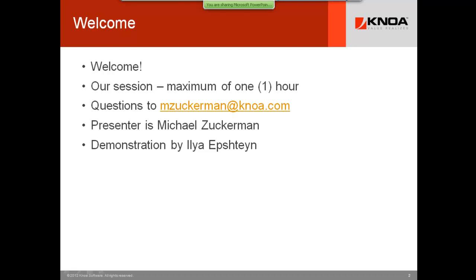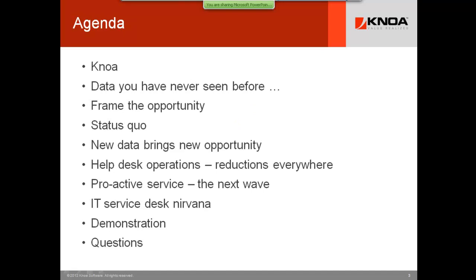We'll have a demo by our Senior Director of Systems Engineering, Ilya Epstein, and you'll be able to see some of the new technologies that create the impact that we speak about. Today's agenda is really what you would expect in part, and many things you did not expect to hear about. There's a little bit on us, but we're going to introduce you to data you've never seen before. Most companies out there — 99-plus percent — are not implementing these technologies, and they're not realizing the benefits that could be positive for their IT service desk, functional support, and related operations.